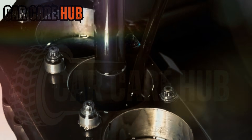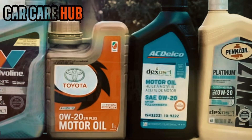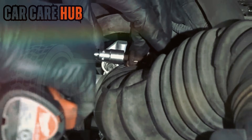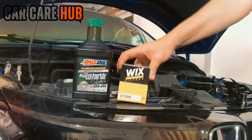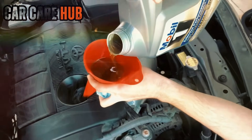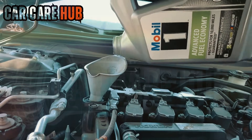Every 5,000 miles we sent samples to Blackstone Labs. After each interval we tore down the engine — bearings, rings, chain guides, cam lobes, oil control rings, varnish, sludge, every square inch. This wasn't sponsored. No freebies, no brand involvement, no marketing influence. A retired Toyota powertrain engineer oversaw the teardown and graded the engine exactly as he would back when he worked for the manufacturer. Something he said during the process stuck with me: after 150,000 miles, oil brand doesn't just matter — it decides the engine's fate.